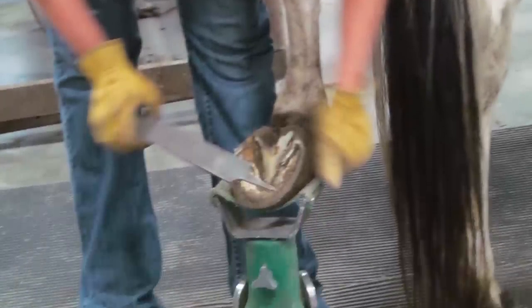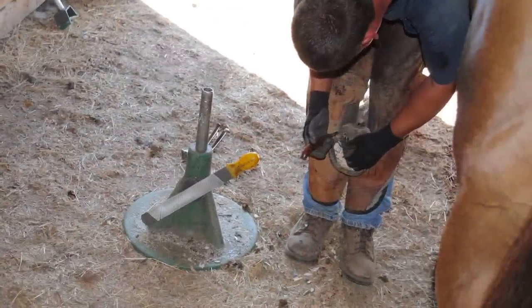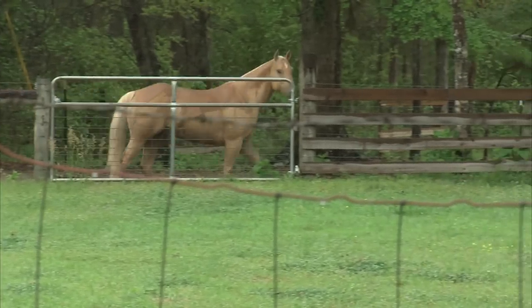Proper hoof care dictates that you should trim that horse's hoof every six weeks. But because it's so hard to do, people delay that. And when they delay that, they really are subjecting that horse to problems with their hoof.